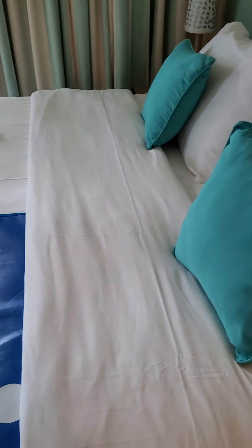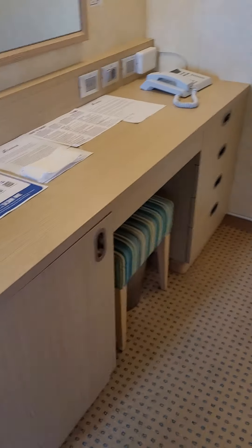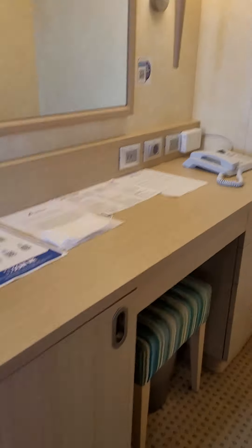Coming around, here's the bed. The TV is to the left of the bed, and the husband is to the left of the TV. Coming around a little farther, we have this little desk area, and your safe is going to be down in there.